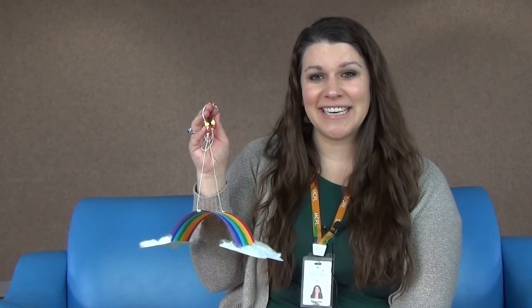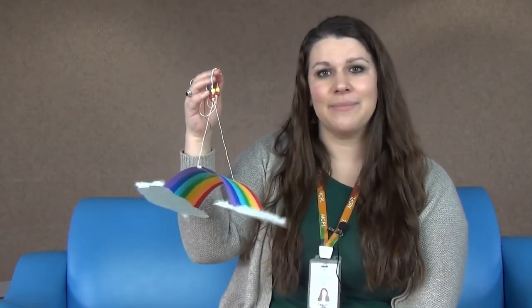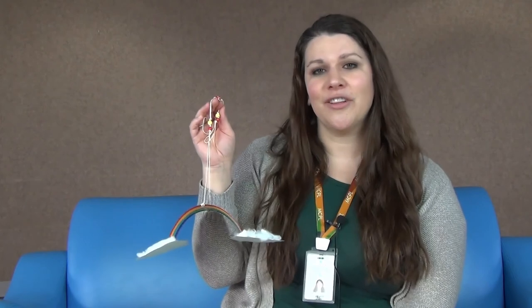Alright, thank you all for joining us today. I hope you enjoyed the books and you're going to get supplies to make your own rainbow — here's mine, isn't it beautiful? We will see you again soon for another Storytime at Marathon County Public Library. Thank you for attending today, and we will see you soon. Bye bye!